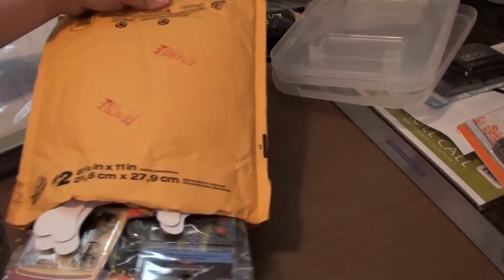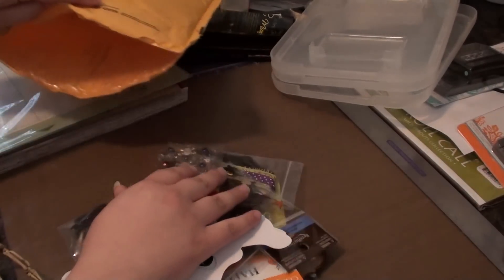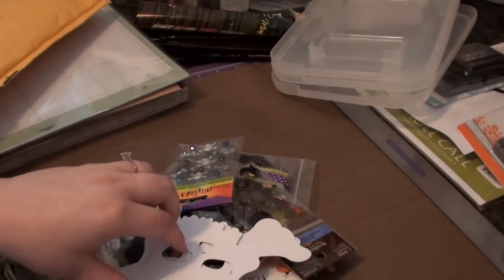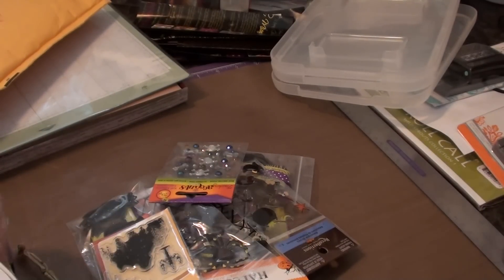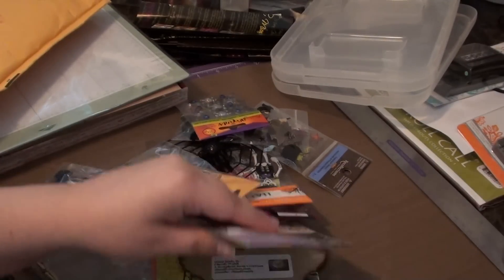So she sent me some things. Super, super excited. Wow girl, you sent me a lot of stuff — a lot more than I thought you were going to send. All this stuff she sent me just for sending her that pen!